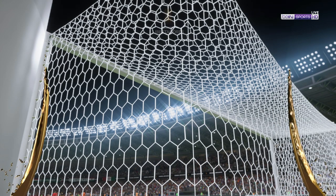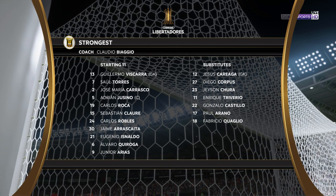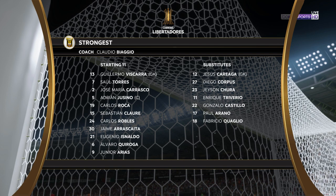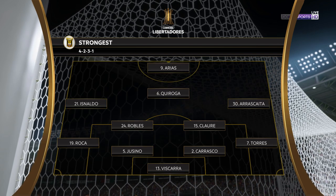Let's have a look at the initial eleven for the visitors. Well, no surprise really. They're matching up here. But there are many different ways they can approach this game, and I just think they'll be cautious today, certainly early on.